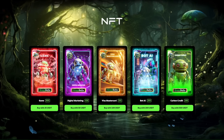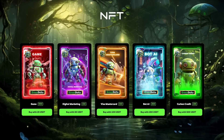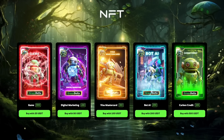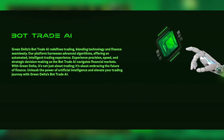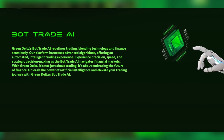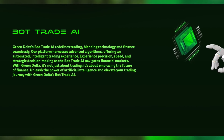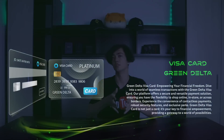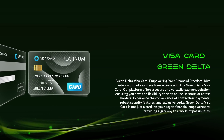NFT trading platform: GreenDelta provides an opportunity to trade NFTs — unique digital assets that can be purchased and sold on a special platform. Trading bots with artificial intelligence on the GreenDelta platform help automate the trading process and make informed decisions based on data analysis. GreenDelta Visa Card: GreenDelta offers a unique Visa card integrated with the ecosystem of the platform, so that users can use it for various financial transactions with additional benefits.